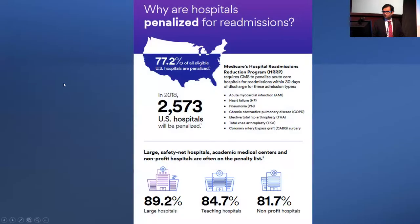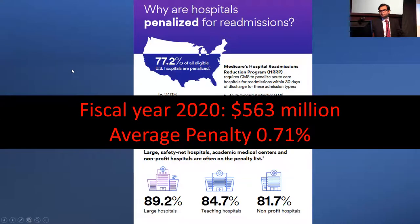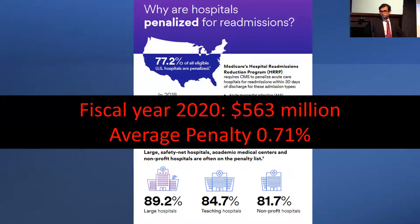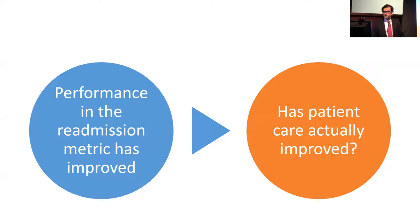Looking at the overall impact of penalties, the number of penalized hospitals has increased over time. In 2018, up to 2,573 hospitals received penalties for having higher-than-expected readmission rates. In 2020, the total penalty amount was $563 million, averaging 0.7% of total Medicare expenditure. Now we have seen that performance on the readmission metric improved under financial penalty. But what really matters is: has patient care actually improved, and are hospitals doing a better job taking care of patients beyond just improving the readmission number?